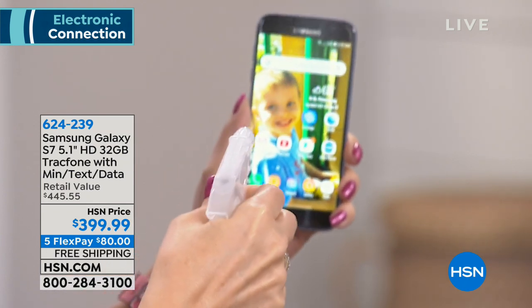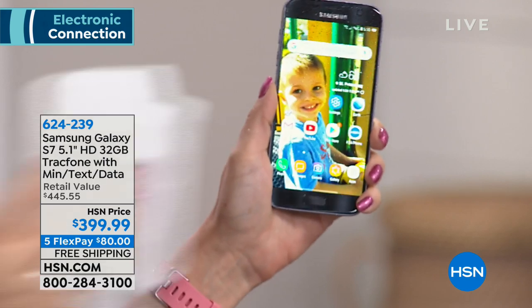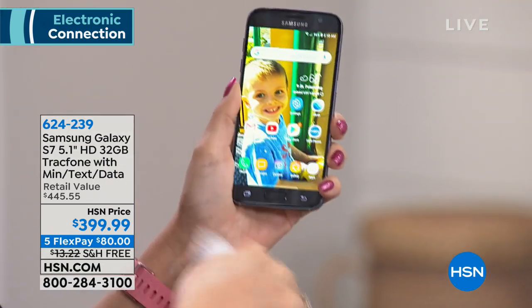This phone is water-resistant. So if you drop it in your handbag next to a water bottle with condensation on it, you're not worried about ruining this phone. It's virtually indestructible.